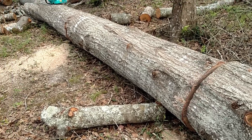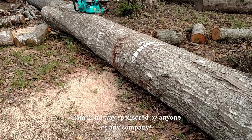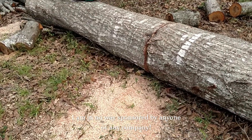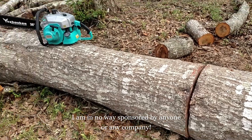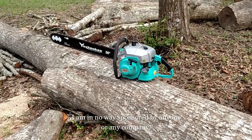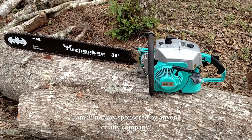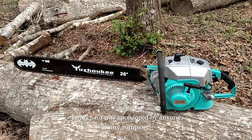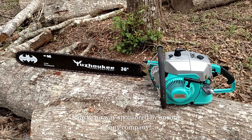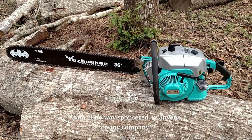Thanks for watching everyone. I'm just proud of my equipment and like to share, just in case you're interested in purchasing. I picked this saw up on eBay from Yuzuki Power Equipment. Like I said, it's a Yuzuki 105cc chainsaw — this is the Pro model, the Yuzuki 105cc Pro.